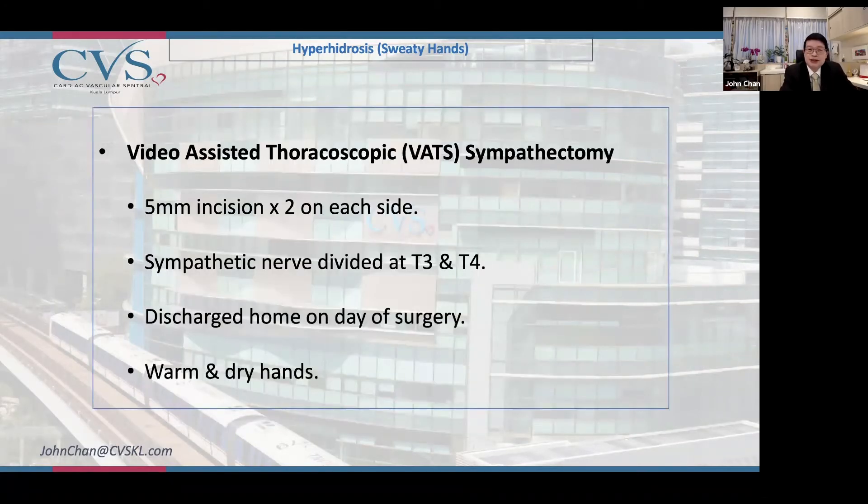This is possible through a keyhole technique called video-assisted thoracoscopic surgery, or VATS surgery. This procedure is called VATS sympathectomy — cutting the sympathetic nerve — using two small incisions at each side of the chest wall, with the sympathetic nerve divided in two different positions.